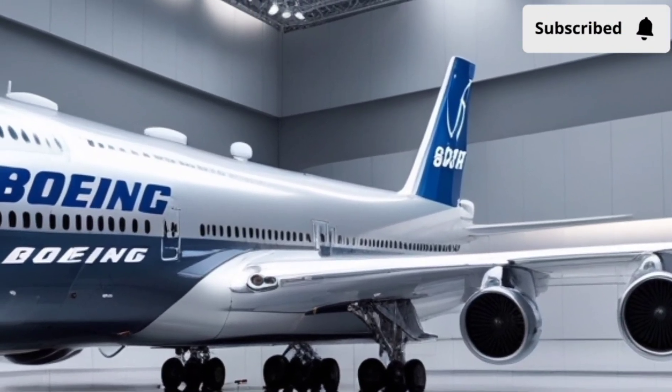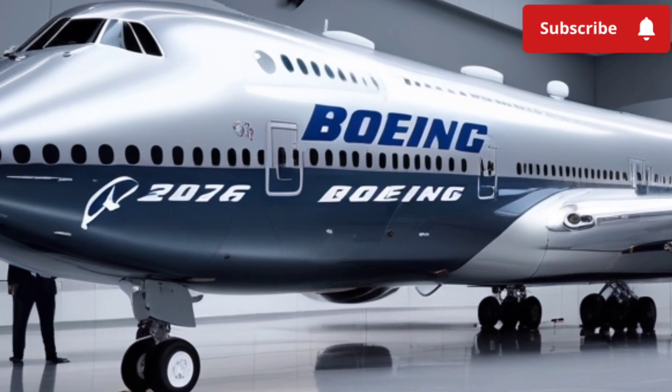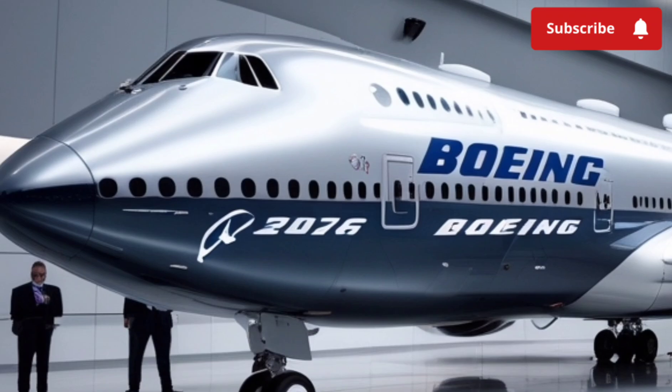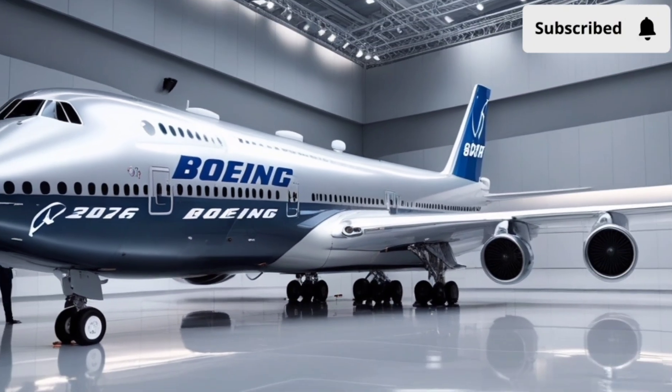The result is a vehicle that feels ahead of its time, offering a driving experience that blends the thrill of aviation with the practicality of everyday travel. Whether you're drawn to its sleek aerodynamic shape, its powerful hybrid turbine performance, or its ultra-modern interior.